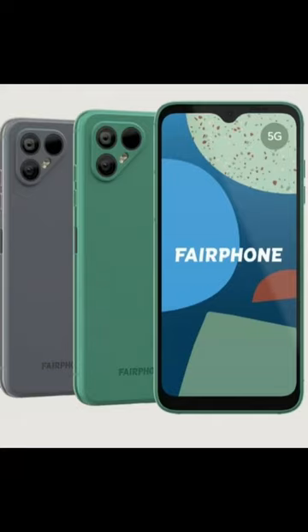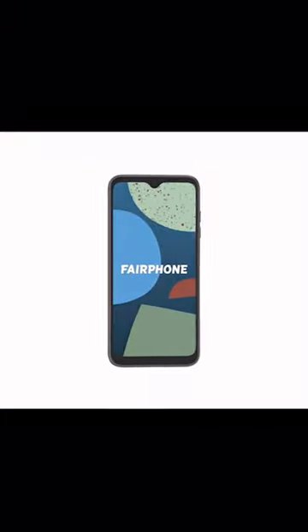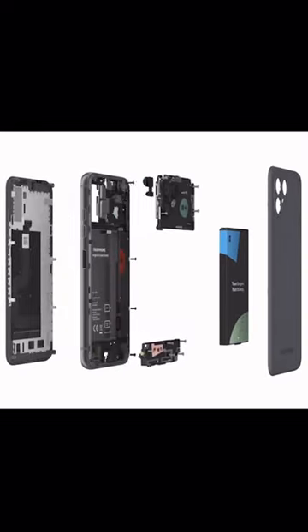The Fair Phone 4, a game changer in the smartphone industry when it comes to sustainability. First of all, the Fair Phone 4 is made with recycled materials, reducing the demand for new materials and lowering its carbon footprint.